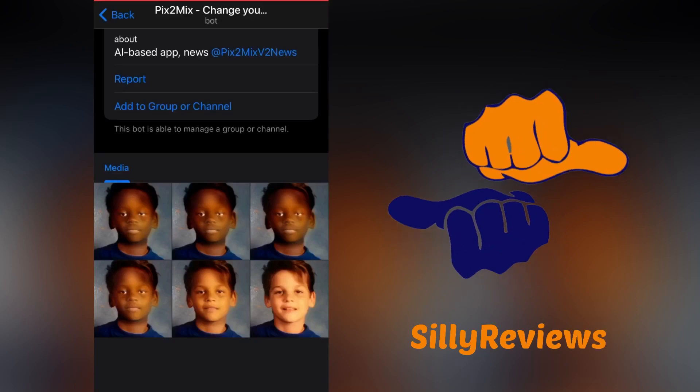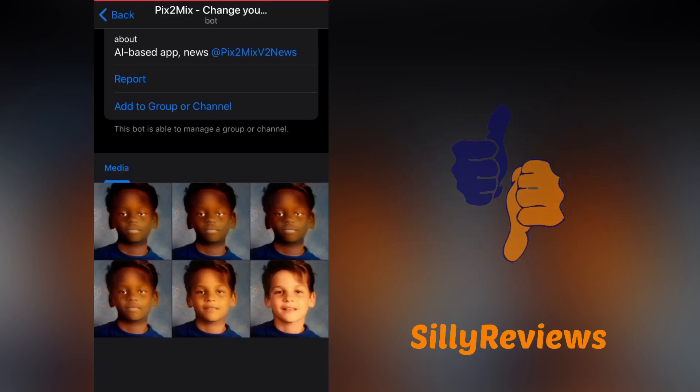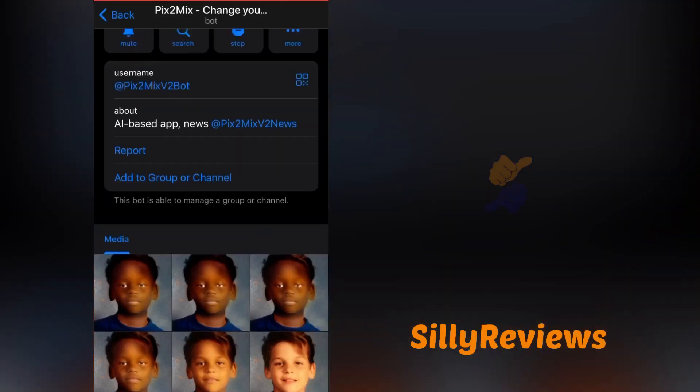Ryan here, Silly Reviews. Give me your thoughts in the comments, consider subscribing, and I really do appreciate you watching.